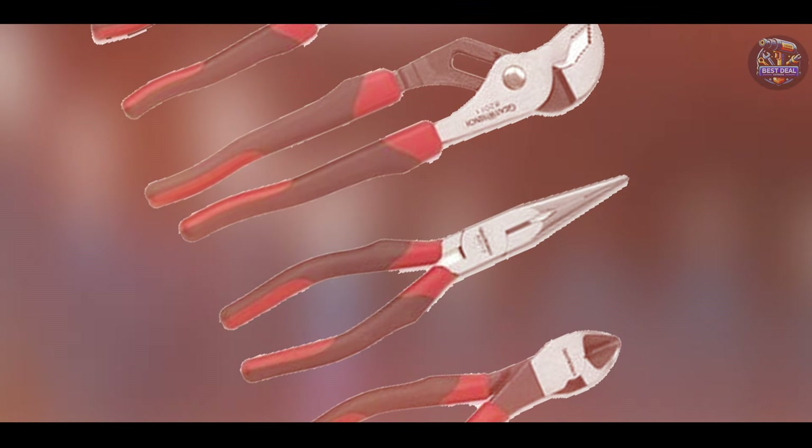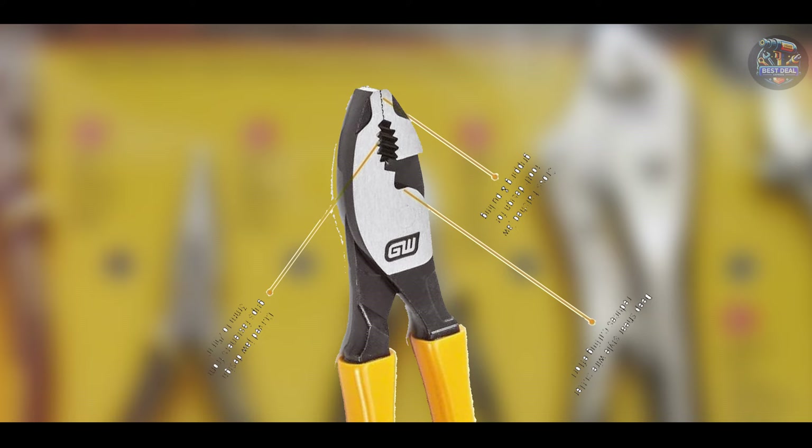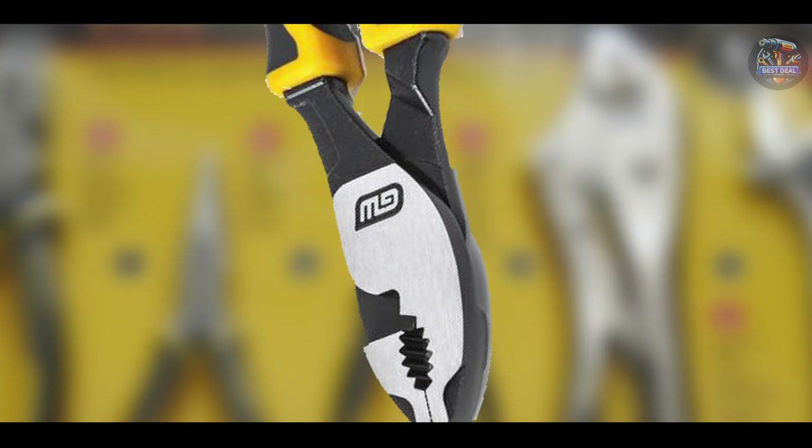The ergonomic handles provide a comfortable and secure grip, reducing hand strain during extended use. The pliers' compact design makes them easy to maneuver in tight spaces, which is essential for automotive work.